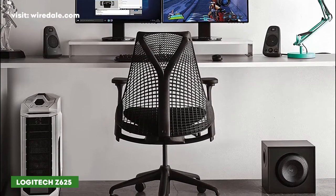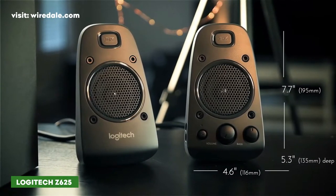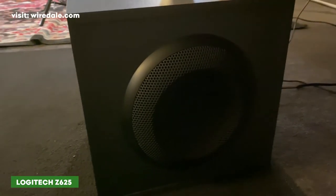When you factor in the ability to control bass and treble, you're getting multiple features that simply aren't that common in cheaper models. If you like low end, these are some of the best computer speakers to buy now.